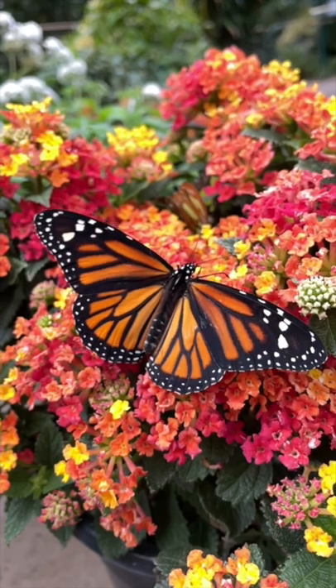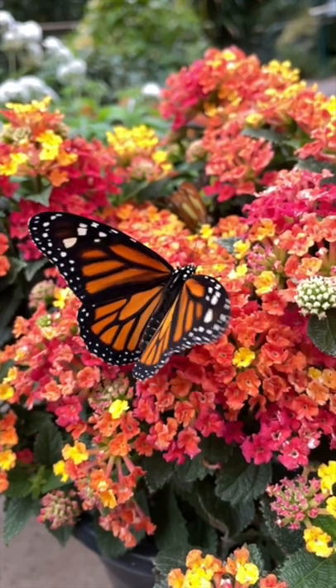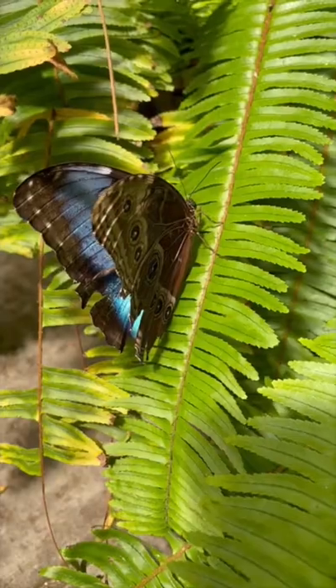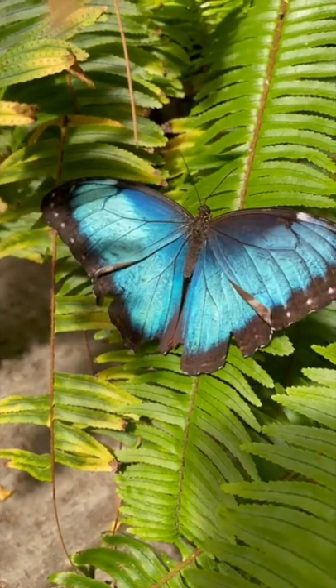The next time you see a butterfly, we hope that you can marvel at the beauty of God's creation and give the creator glory by praising him for it. Subscribe to Creation in School to learn more about the animals around us.